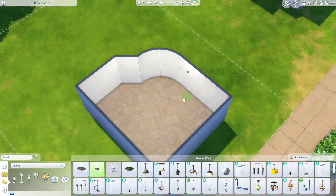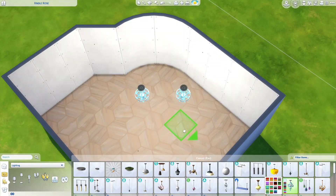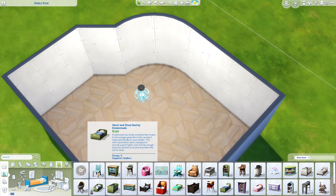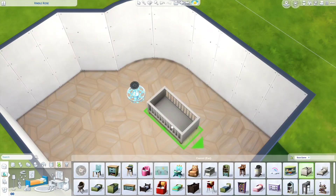Hey people, it's me Tori and welcome back to my channel for another video. Today we are doing a speed build of an infant's bedroom because the infant update released yesterday.